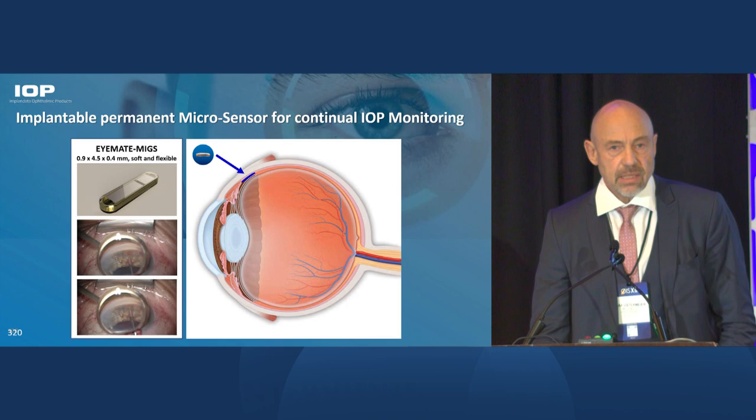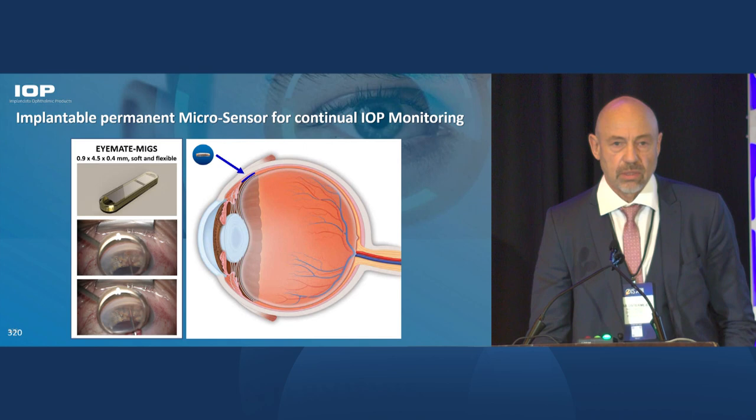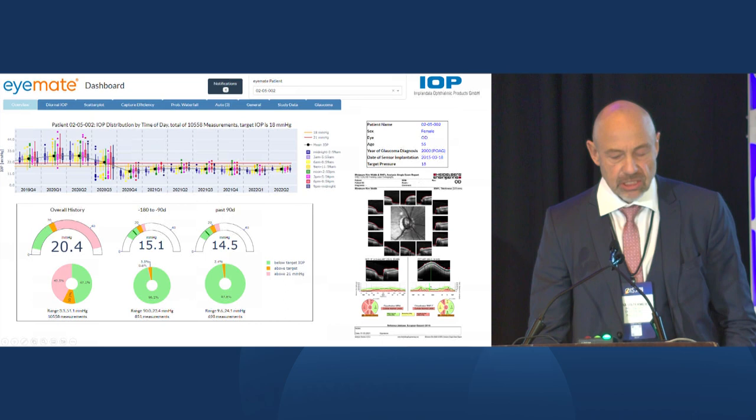Here you can see where the sensor is placed. Right now we are placing the sensor in the supraciliary space. It's done either ab interno, but it can also be done ab externo, and eventually we are also envisioning having the sensor placement done independently from cataract or glaucoma surgery.